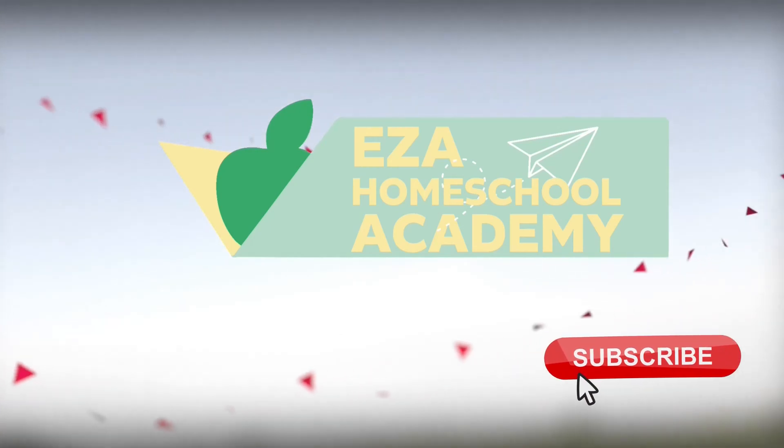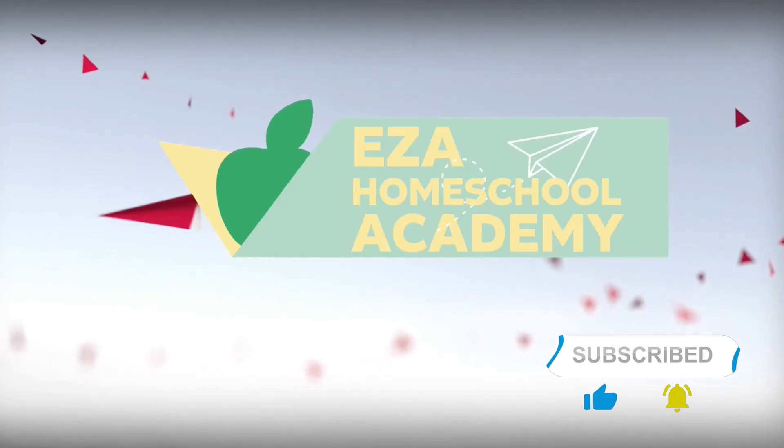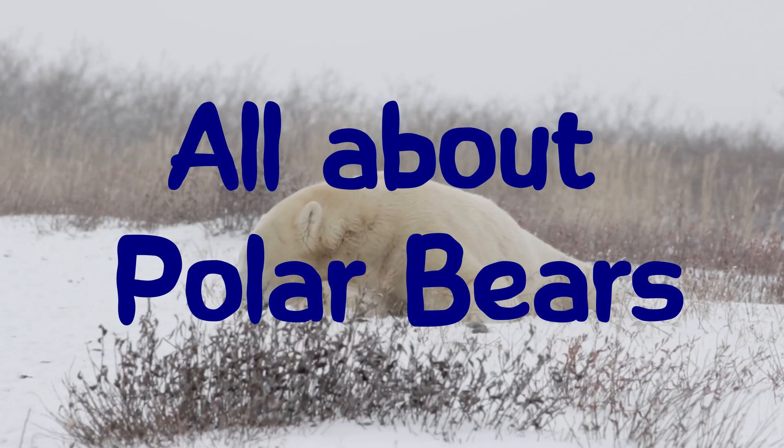Welcome to EZ-A Homeschool Academy. Let's learn about polar bears.